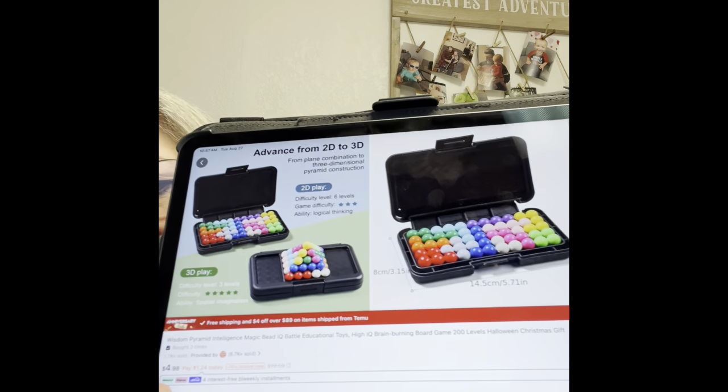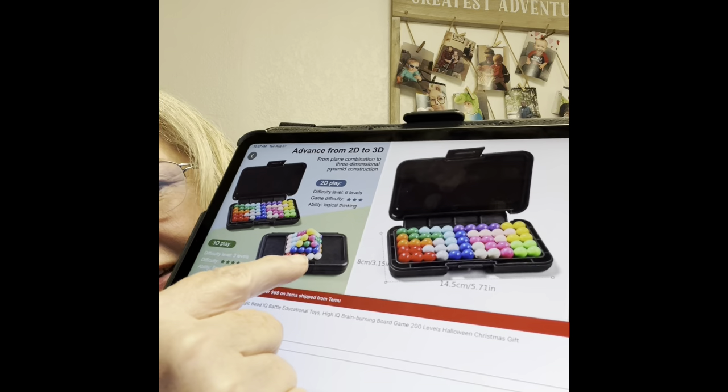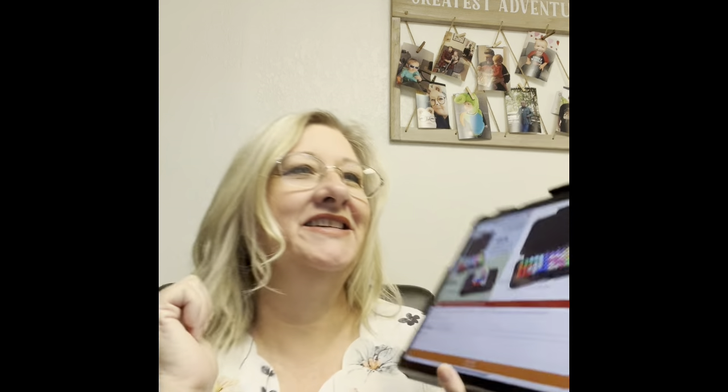I got her a puzzle for her birthday and she was excited to get that. She had already done this one and said it hurts her brain, and I'm just laughing at her. You guys can get a lot further with that stuff than I can, that's for sure. Yep, and that's all I got for this order.